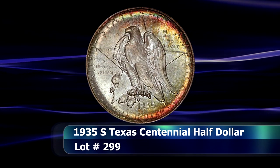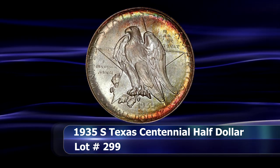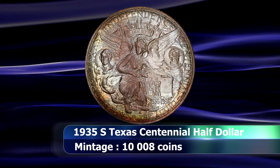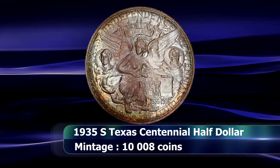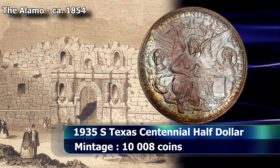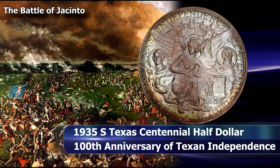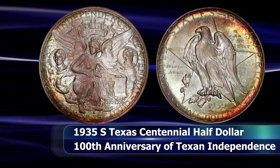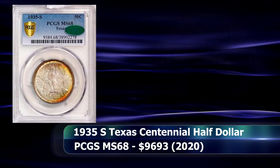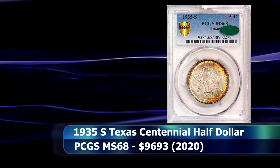Quite a few early commemorative half dollars were also on offer at the sale, and one of the finest has to be this 1935 S Texas coin. Texas has a rich and very storied history, but the centennial celebrations in 1936 were of particular importance, commemorating both the Battle of the Alamo, the victories of General Sam Houston in the Texas Revolution, and Texan Independence of 1836. Tied for finest known at a grade of MS68 from PCGS, this gem beauty sold at auction for $9,693.